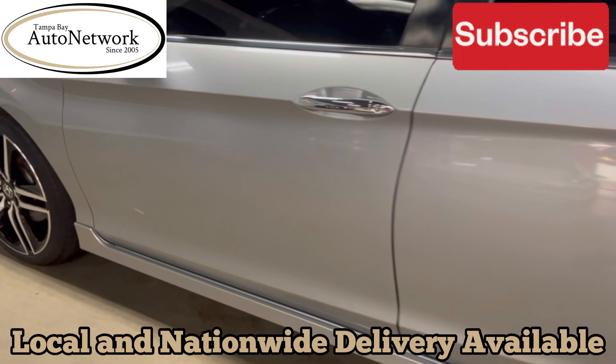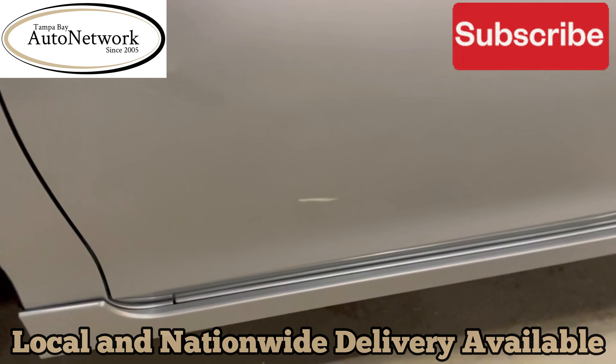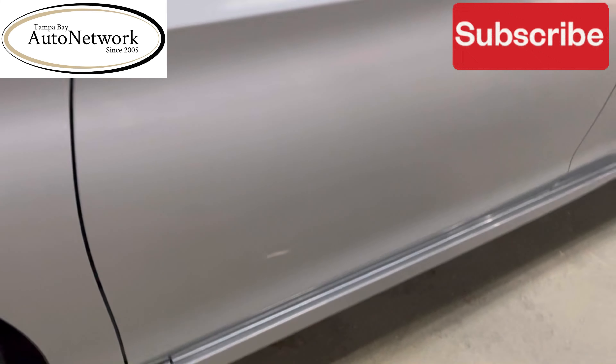There are no scratches on this side. There is one scratch and ding right here — it's about two inches long total and it's been touched up.